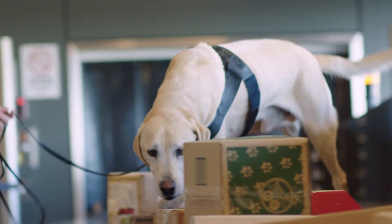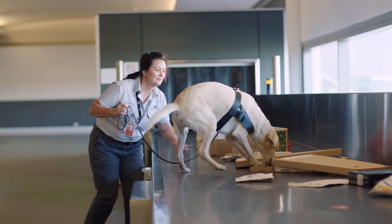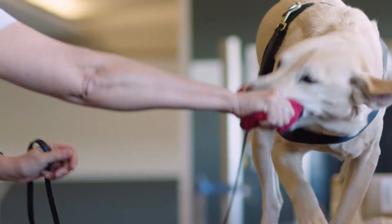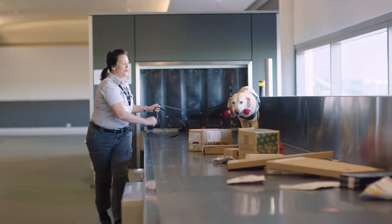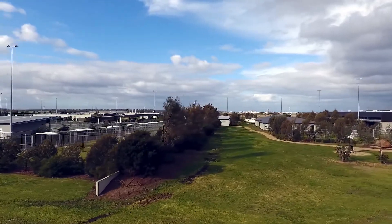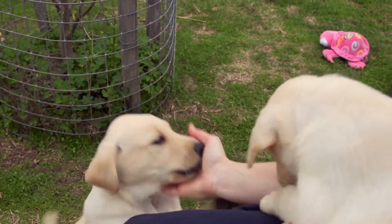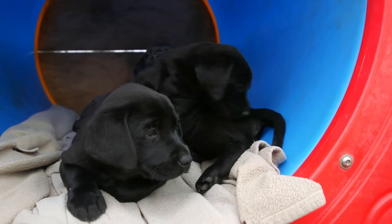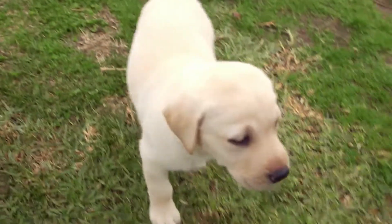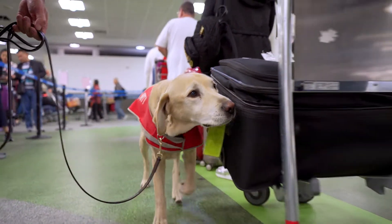When screening objects in mail facilities, the dogs will dig at the source of a target odour. This is called an active response. A correct active response is given a play reward. We select our detector dogs from the Australian Border Force breeding program. The puppies are fostered by volunteer families until they're around 18 months old, when they are selected for work with the Australian Border Force, Australian Federal Police, or with us, combating biosecurity threats.